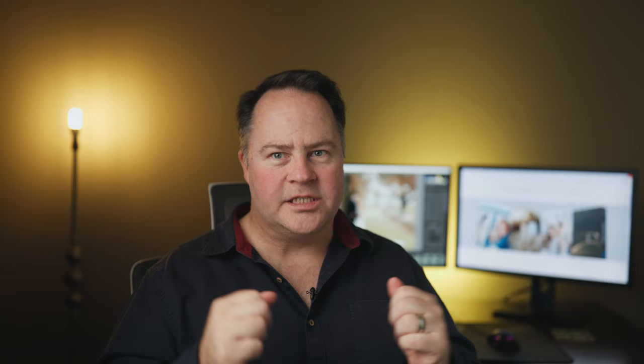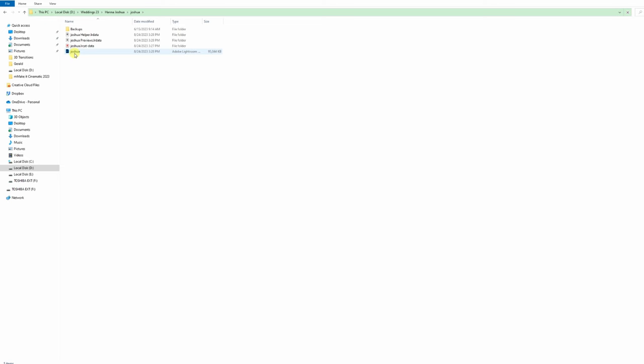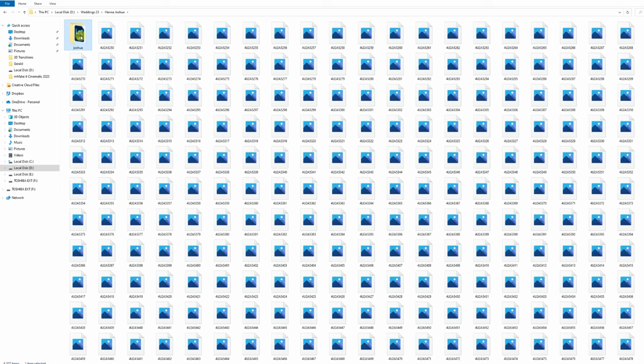Bonus tip time. Backing up hard drive space is something photographers always struggle with. To save yourself a lot of hard drive space, go to the folder where your photoshoot catalog is, open the catalog, and you will see the file with the Lightroom logo and the catalog name. You only need to back up that file to keep all the edits — it's normally under 100 megabytes. If you back up the whole catalog, you're looking at a few gigs; this wedding's full catalog, for example, is almost 6.6 gigabytes. Note that you will lose your previews and will have to rebuild them, but it's worth saving that hard drive space.